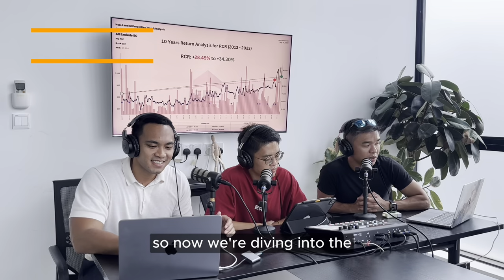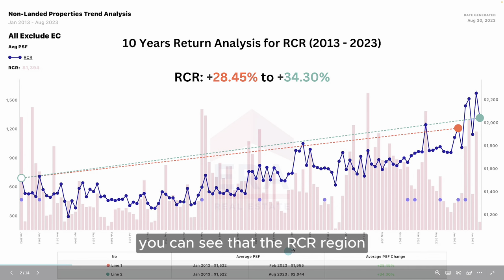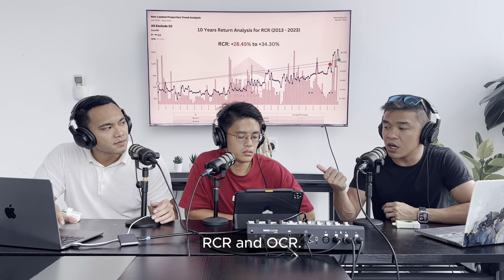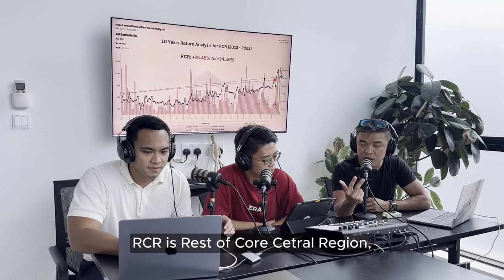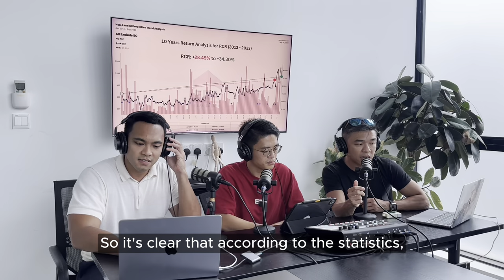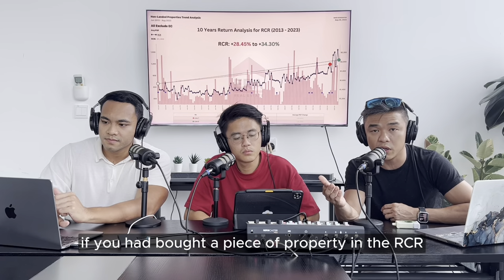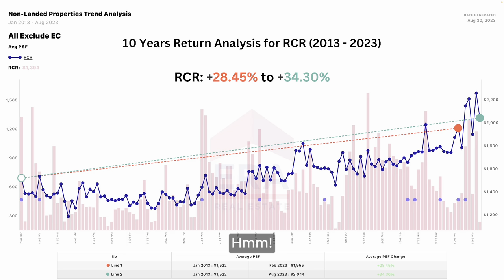So now we're diving into the macro analysis. From the past 10 years, you can see that the RCR region has made between 28% to 34%. RCR is the Rest of Core Central Region. There's CCR - Core Central Region, RCR - Rest of Core Central Region, and OCR - Outside Central Region. So we are the middle area. According to the statistics and the graph, over the past 10 years, if you had bought a piece of property in the RCR, you have made around 30%.